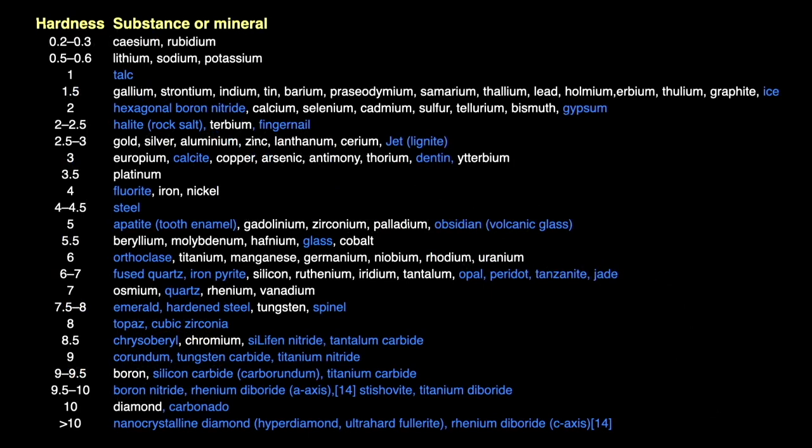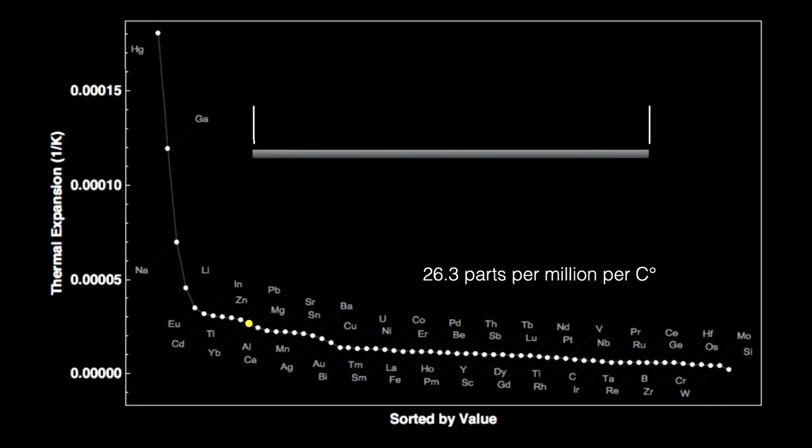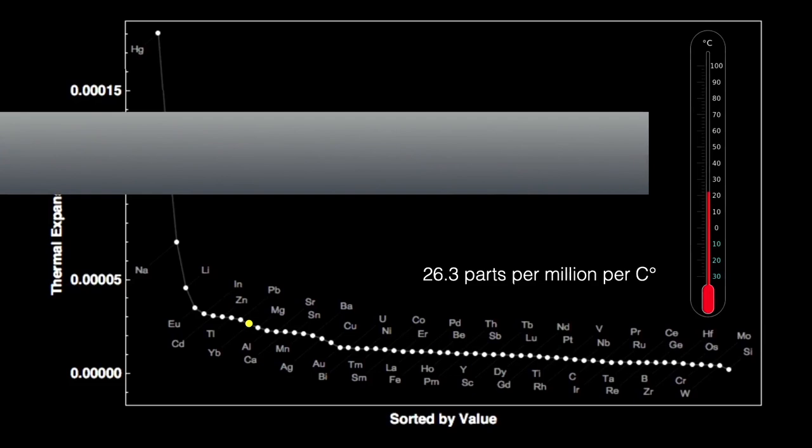As far as hardness goes, ytterbium is on the soft side at 3.4 on Mohs scale — maybe a tiny bit harder than copper at 3.0. Ytterbium has the second largest rate of thermal expansion among the lanthanides and the 11th highest expansion rate of all elements, at about 26.3 parts per million per degree Celsius. A one-meter bar of ytterbium heated by one degree Celsius would get longer by only 26.3 millionths of a meter — about half a hair width.